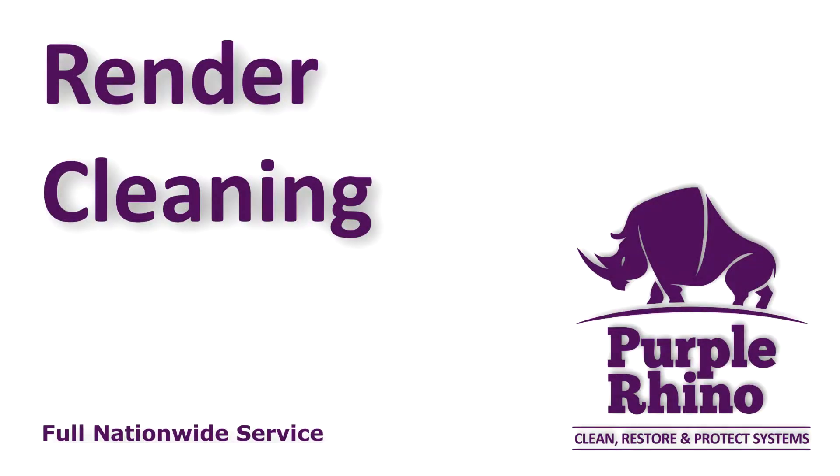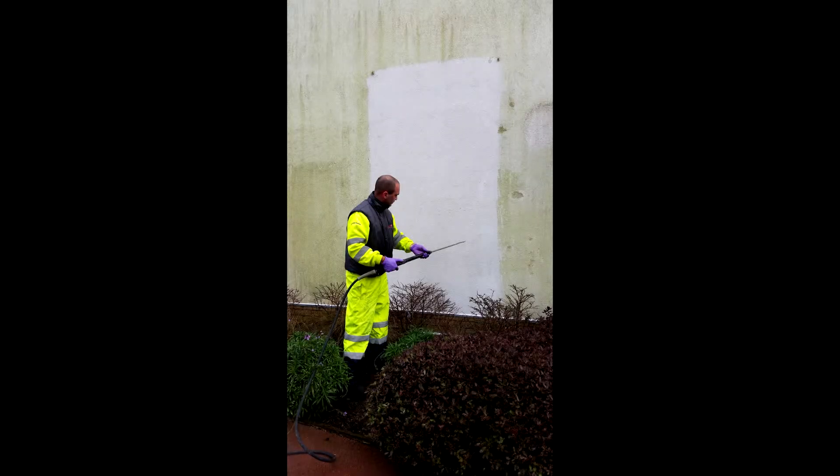Hotel Render Cleaning Services Surrey. Has your hotel building's render become covered in green algae? Render has been sold as a low maintenance product and is often thought of as a non-maintenance product for modern hotels in Surrey.